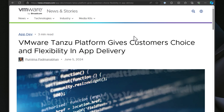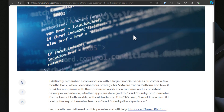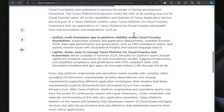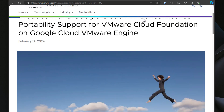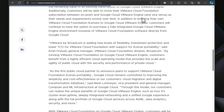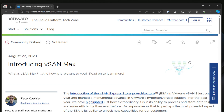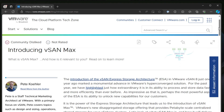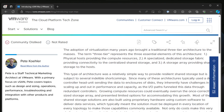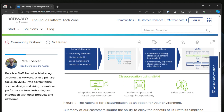VMware, not to be outdone, has introduced several key updates in 2024. Their flagship hypervisor, VMware vSphere 8.x, now includes improved Kubernetes integration, making it a powerful platform for modern containerized applications. VMware's multi-cloud strategy is also in full swing with VMware Cloud Foundation, offering comprehensive cloud management across AWS, Azure, and Google Cloud. You've also got VMware vSAN Max that maximizes vSAN capabilities in the enterprise, along with many other enhancements in 8.0 Update 2 and subsequent releases.